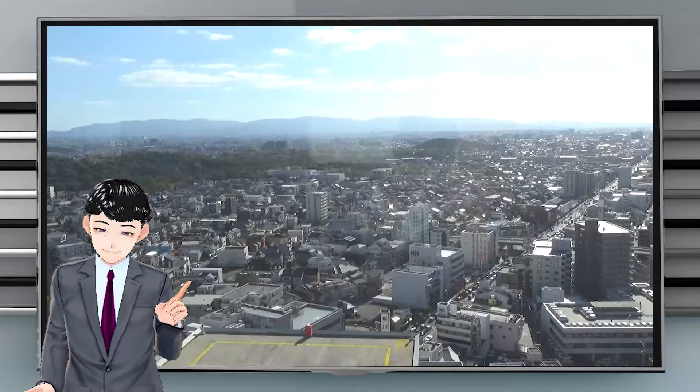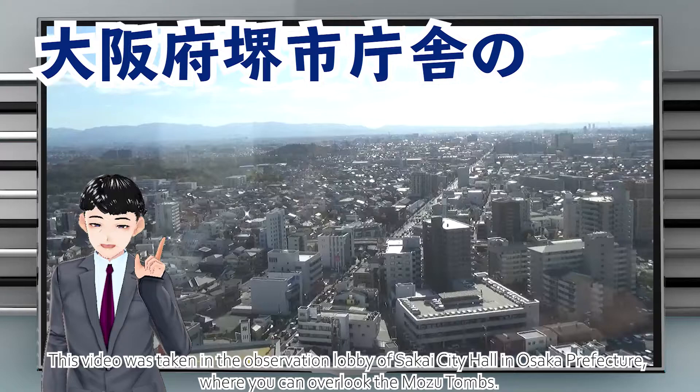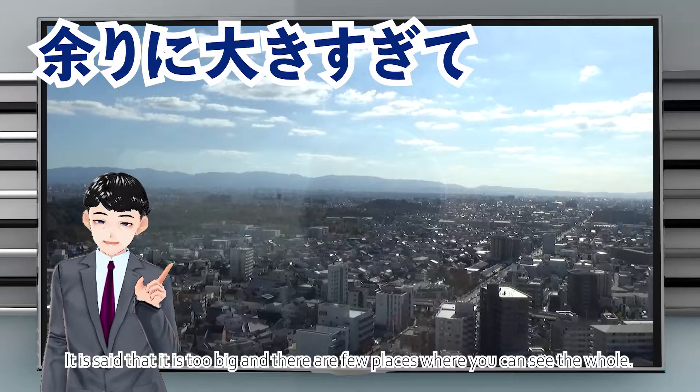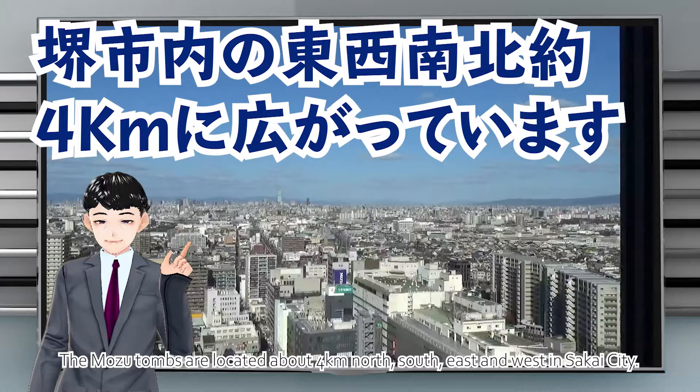The 15th Ojin Emperor's tomb is the center of the Furuichi Kofungun. This video was taken in the observation lobby of Sakai City Hall in Osaka Prefecture, where you can overlook the Mozu Tombs. It is said that the tombs are too big and there are few places where you can see them in full. The observation lobby is open for free.